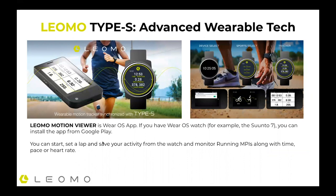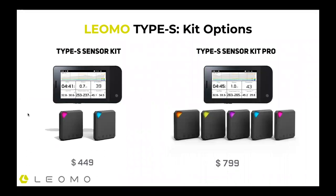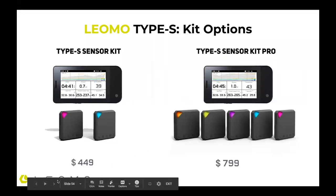There's a watch application — if you have a Wear OS watch, for example, the Suunto 7, you can install the Leomo app and see your activity on the watch, see the running MPI data, time, pace, heart rate, all those things. The Type S comes in two different packages: the difference is two sensors or five sensors. With two sensors you're not going to track as much complete data in one workout — you'd have to specifically place those two sensors based on the data you want to get. With all five sensors, you can get all MPI data right at once.